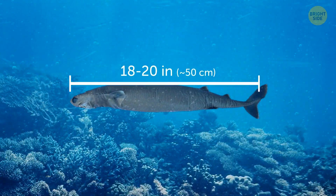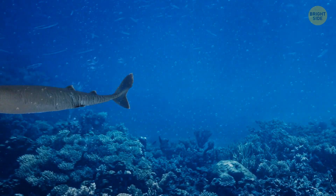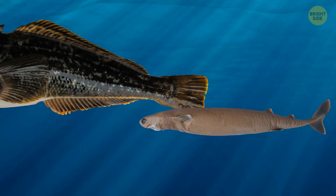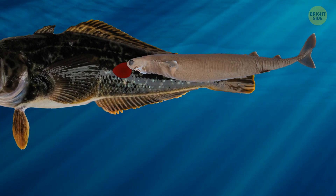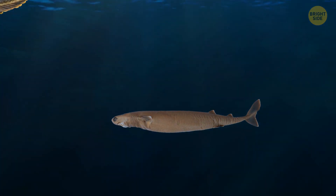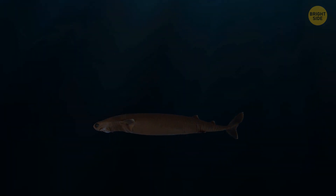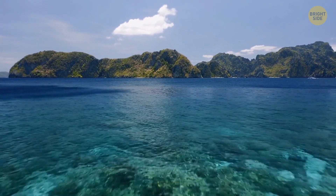This shark never grows bigger than 18 to 20 inches, but that doesn't make it less dangerous than its peers. These little guys live deep down in the water column, making them quite mysterious and hard to study. We don't know exactly where they hang out, but they've been spotted all over the world, especially in tropical and temperate areas.